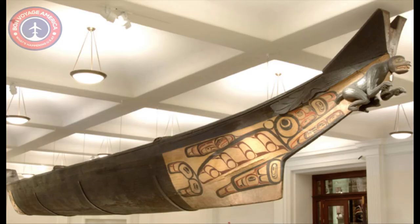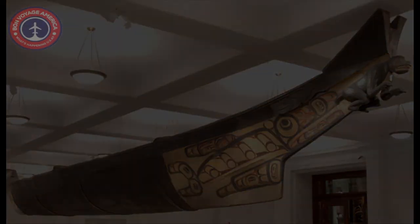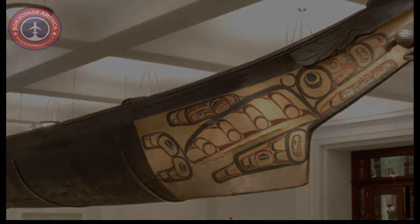At 63 feet long, the seaworthy Great Canoe is one of the museum's most popular artifacts. Carved in the 1870s from the trunk of a single cedar tree, the canoe features design elements from different Native American peoples of the northwest coast, notably Haida and Heiltsuk. The magnificent killer whale depicted on either side of the prow was most likely painted by Charles Edenshaw (1839–1924), one of the most influential Haida artists of his time, known for his wood carving, jewelry, and painting.